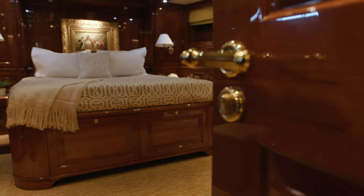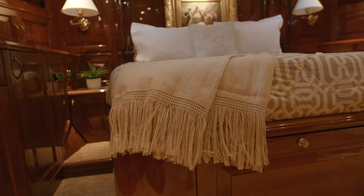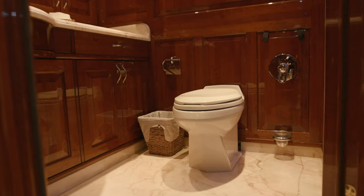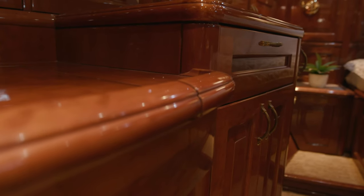Below decks just forward of the two twin staterooms is the large VIP. The VIP has also a large walk-in closet, a large head with a nice walk-in shower, very well set up. It's beautiful woodwork with the raised panel cherry wood.